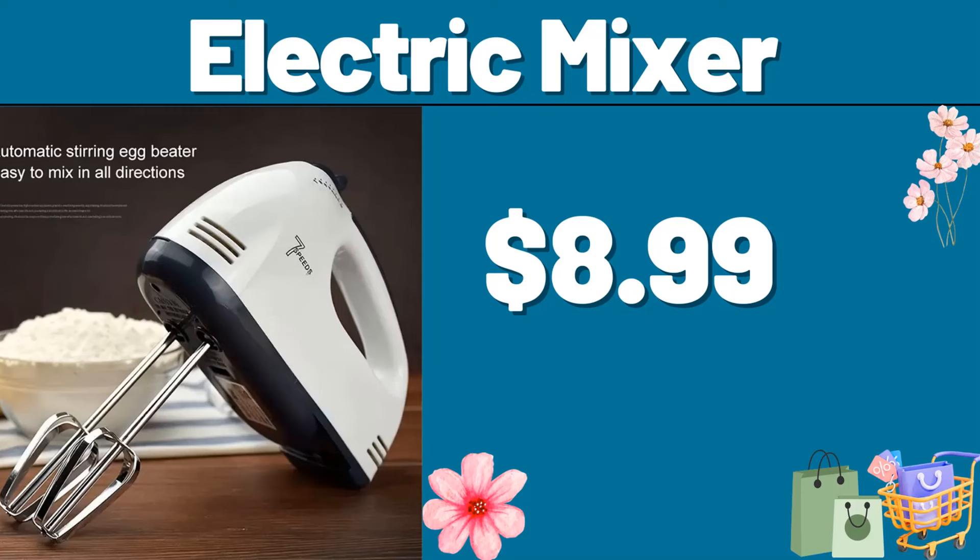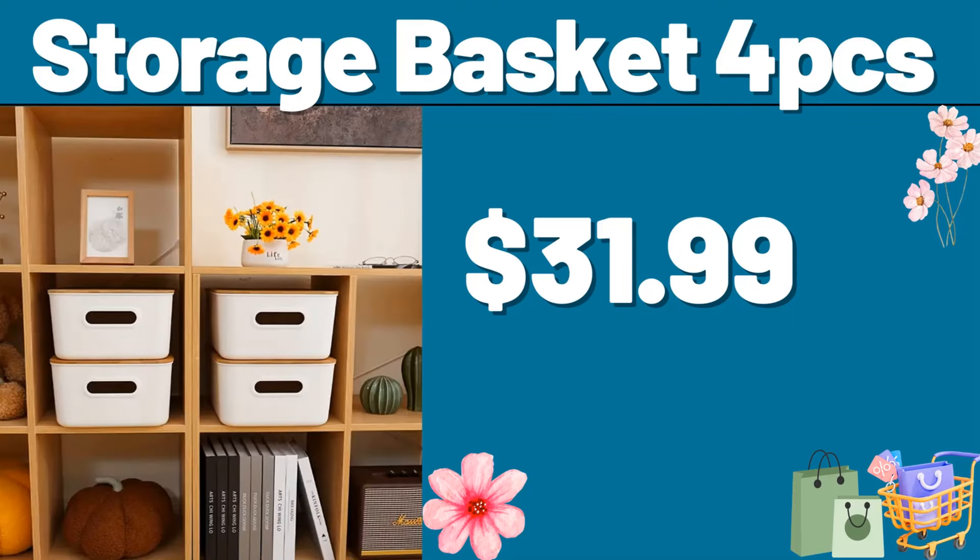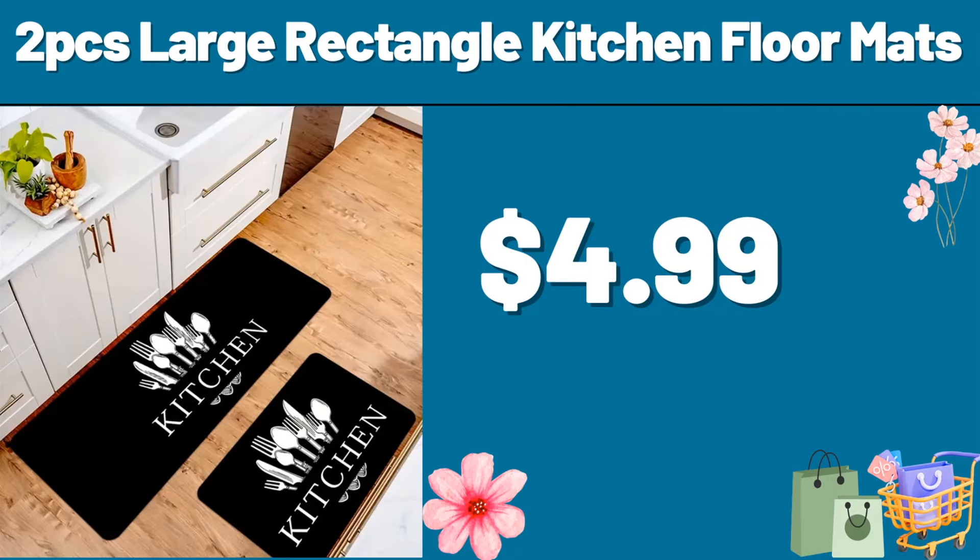Dear friend, please do not forget to subscribe to the channel. Storage Basket 4 PCS, $31.99. 2 PCS Large Rectangle Kitchen Floor Mats, $4.99.